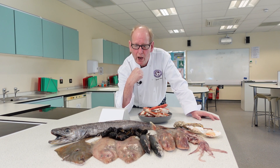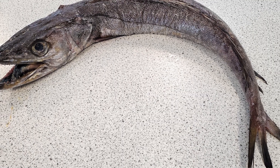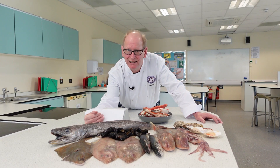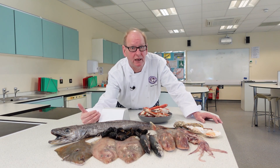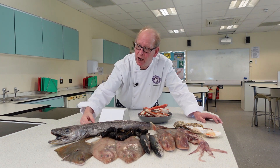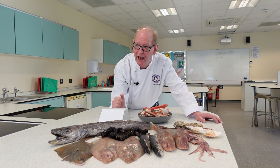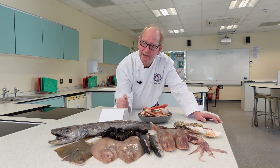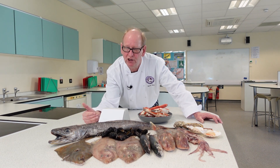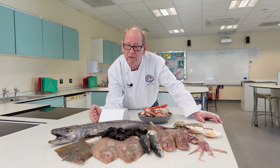Starting with the white round fish, we have hake here. Hake is really sustainable and becoming more and more popular. It's quite a meaty fish and takes on a lot of robust flavours. You can ask for it at your fishmonger — you can buy it whole, buy fillets, or buy it in steaks. Pop along to your fishmonger and they can do it for you, or you can take the whole fish home.